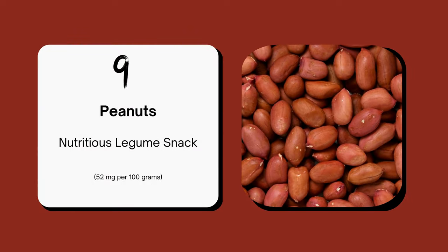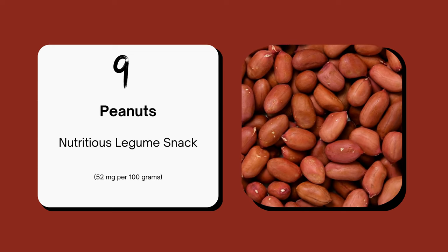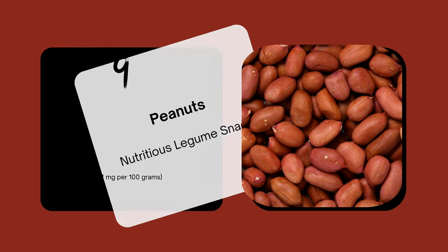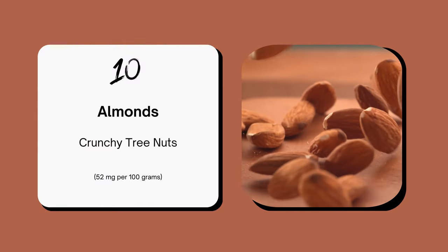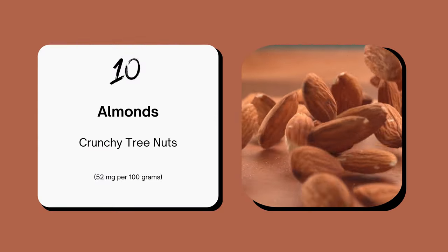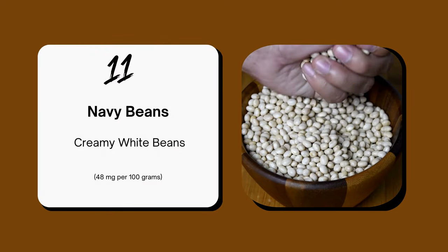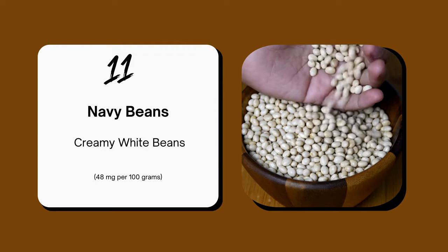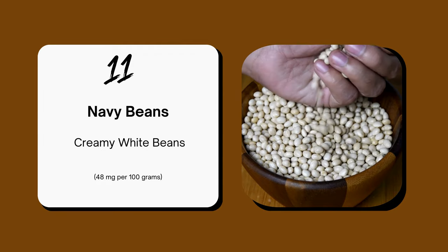Peanuts are not just a tasty snack but also provide 52 mg of choline per 100 grams. Almonds are crunchy and nutritious, great for snacking or adding to dishes. Navy beans, with their luscious creamy texture, deliver an impressive 48 mg of choline per 100 grams, making them an ideal addition to soups and stews.